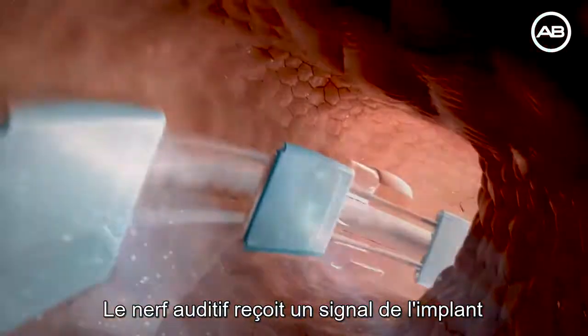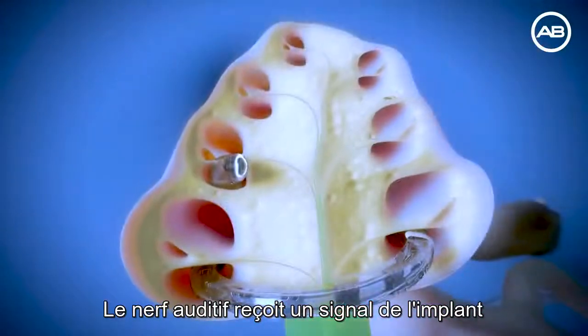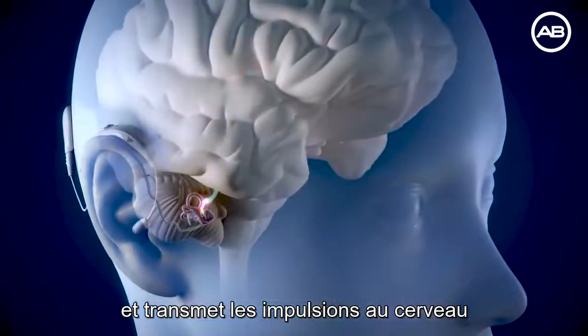The hearing nerve receives signals from the implant and sends impulses to the brain, which are interpreted as sound.